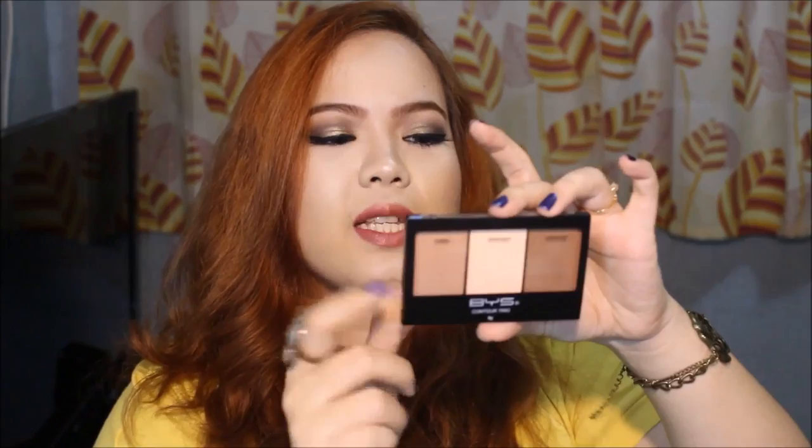So finally, the last item in this haul video is the BYS Contour Trio. I bought this from SM Department Store — it has 8 grams of product. I believe I bought this for 360 pesos because they had a 20% discount on all makeup items. This is in shade Number One, or Sassy, and it already has your contour shade, your highlight shade, and your cheek shade or blusher. I actually used this for the first time today.